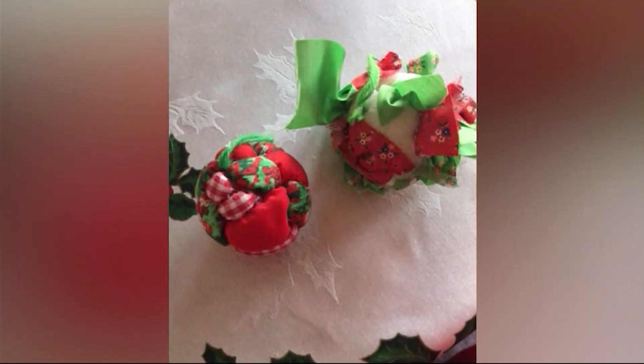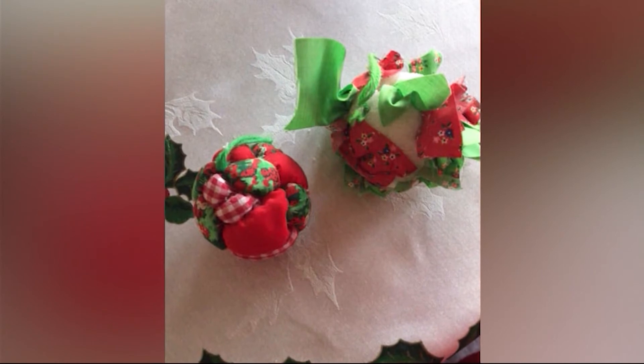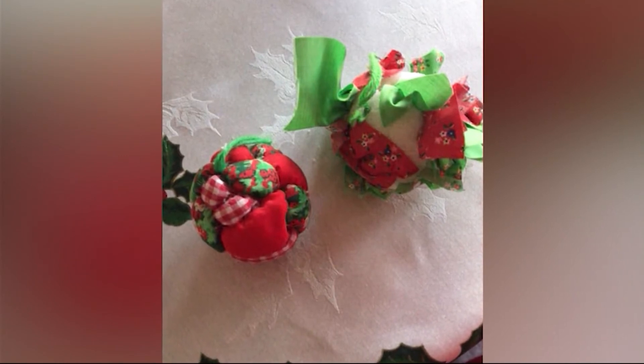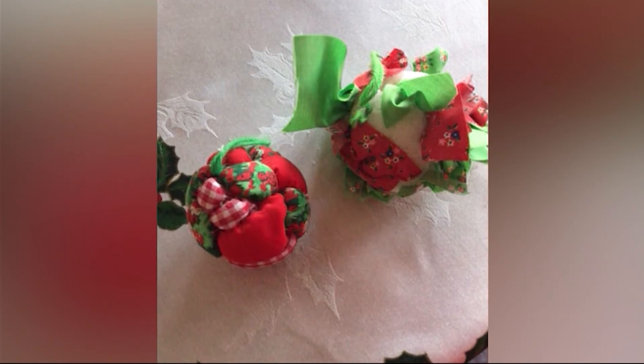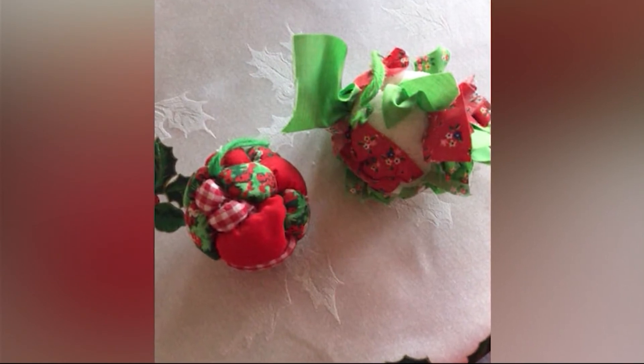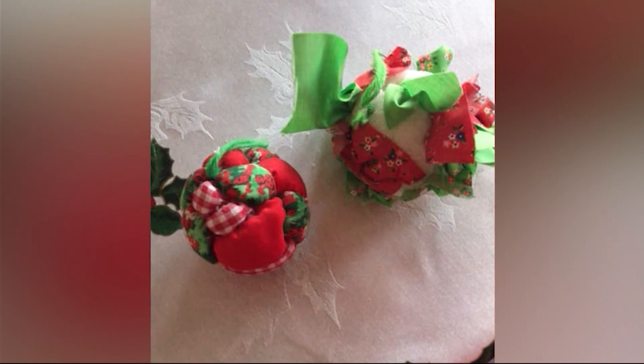June Cole says she and her son made these ornaments about 36 years ago. Her son's is on the right, and she says she's sure he could do better now. June, I'm sure that ornament holds a special place in your heart and always will.